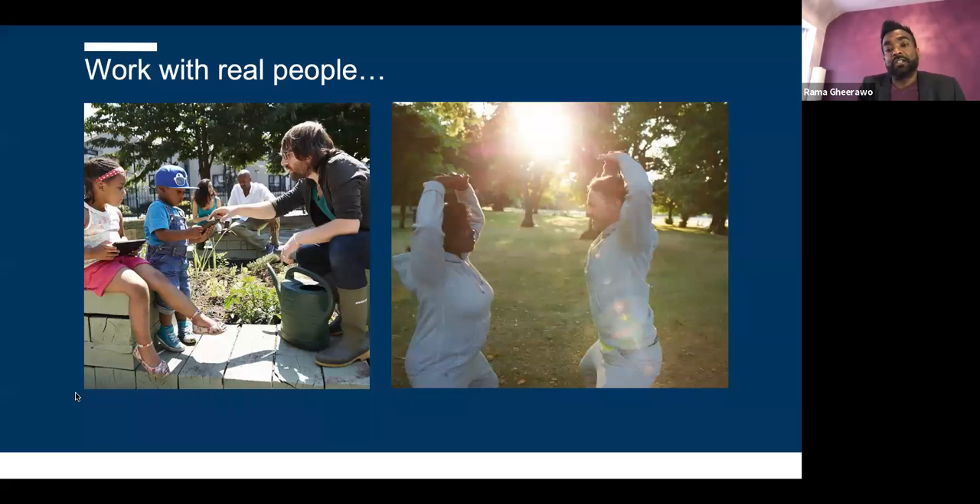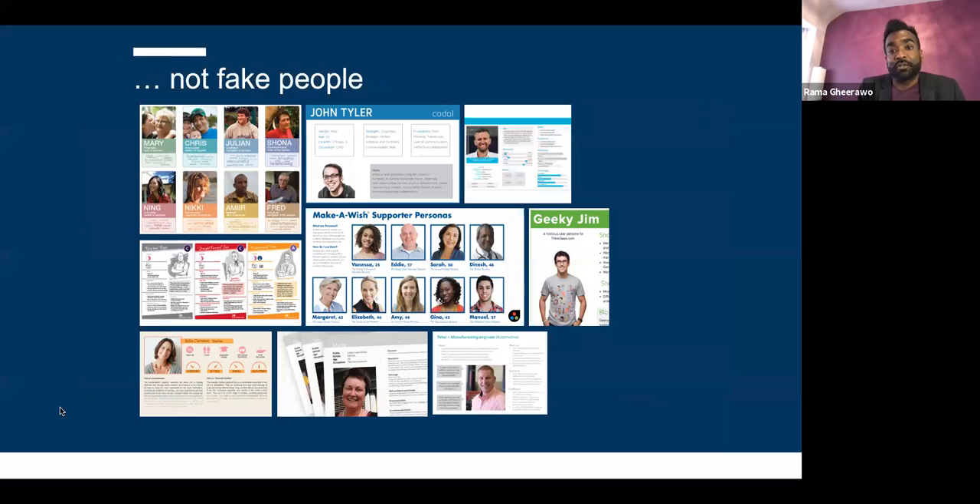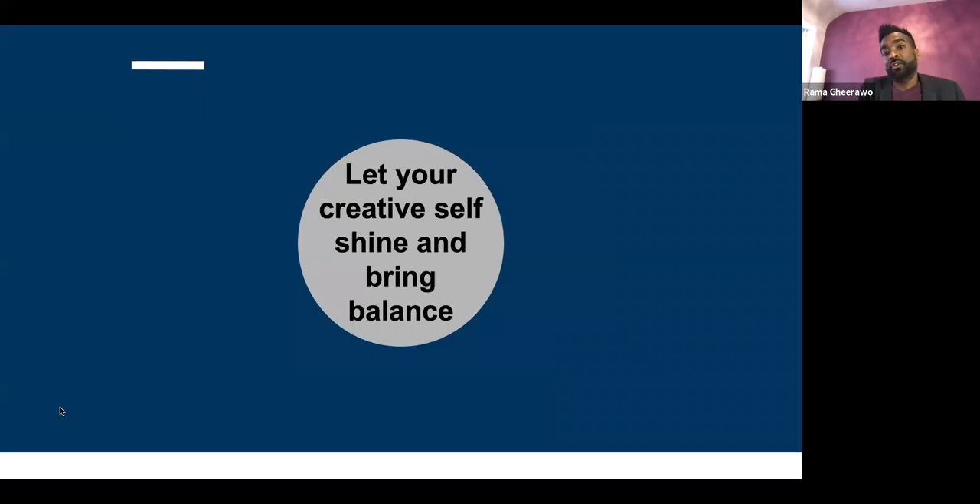Work with real people. Our designers work directly with real people — doing yoga with an older woman in the park to understand her attitude to health, and working with our youngest ever participant for a project with Samsung, a two-year-old boy talking about communities. Don't work with fake people. If you type 'personas' into Google, you get fake people — all of them smiling. If you see too many teeth in a presentation, walk away. It's fake. There are 7.6 billion people on the planet. Go and find a real person to talk to.